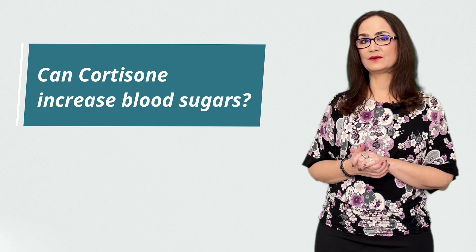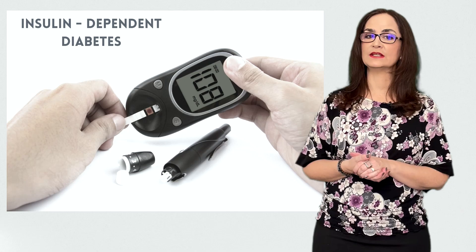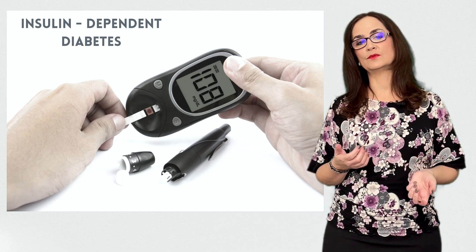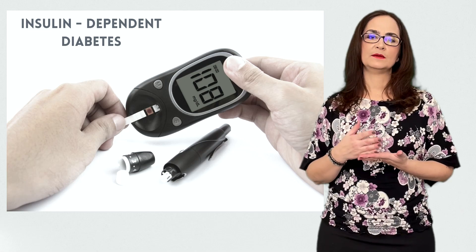Question 9: Can cortisone increase blood sugars? Yes, and that sometimes is a contraindication. If the patient takes insulin for diabetes, we need to alert the patient that they may need to monitor their blood sugars, especially the day of the injection, because the blood sugars may go up.